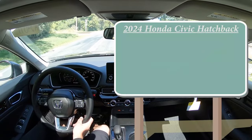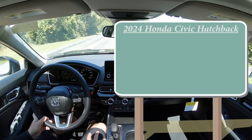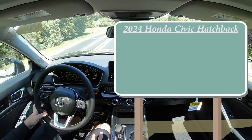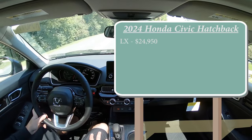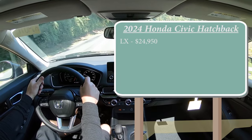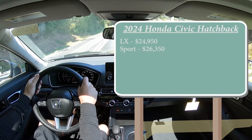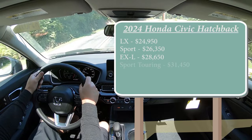Let's start with pricing. There are a few different trim levels for the 2024 Civic Hatchback. The major change is they have brought back the LX trim level, starting at $24,950 — which means the 2024 Civic Hatchback is actually now approximately $1,000 less than the 2023 model year. The Sport trim starts at $26,350. The EXL, which is the one we are in today, starts at $28,650. And lastly, the Sport Touring goes for $31,450.